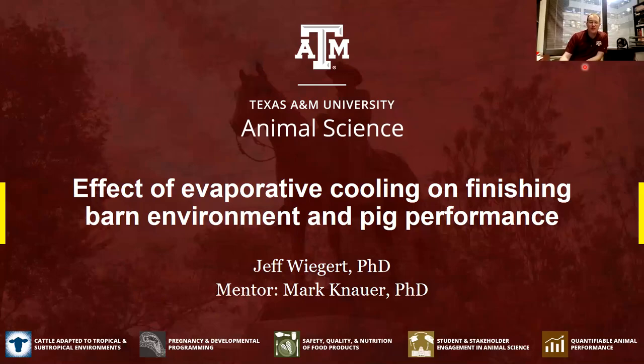Howdy! My name is Jeff Wiegert. I'm on faculty at Texas A&M University where I have swine teaching and extension responsibilities. I did my PhD at NC State from 2015 to 2019 under Dr. Mark Canauer. In addition to my dissertation research, I had really awesome opportunities to do research in other fields as well, one of which I'll discuss here: the effectiveness of evaporative cooling on finishing barn environment and finishing pig performance.